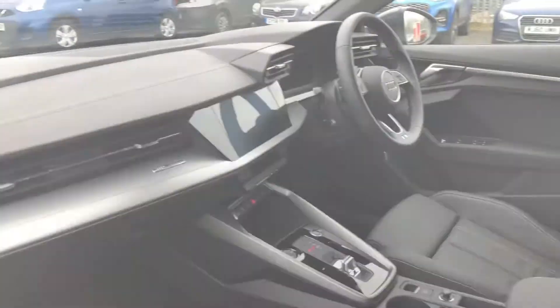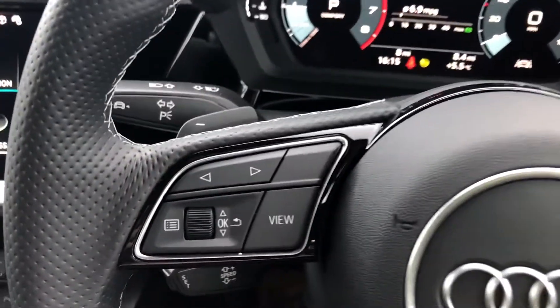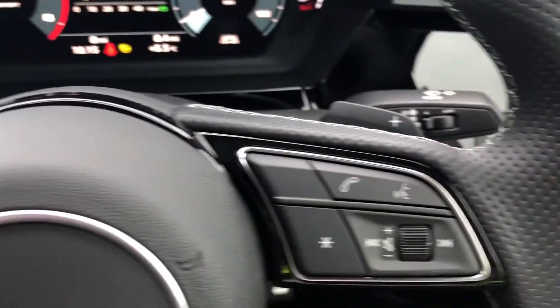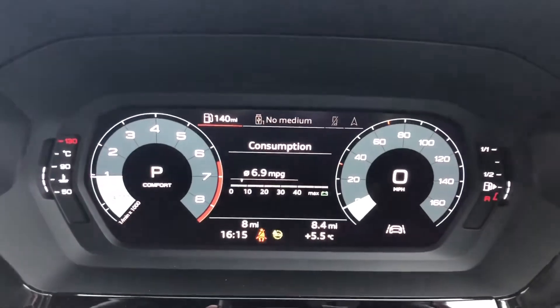Now that we've had a look at the exterior, let's have a look at the interior. And what an interior this is. There's a three-spoke leather multifunction sport steering wheel with buttons to control the infotainment system and the virtual cockpit you see ahead of you.